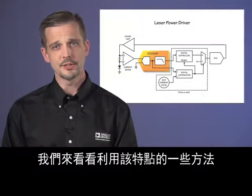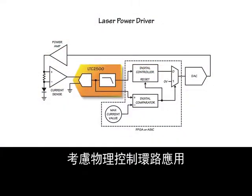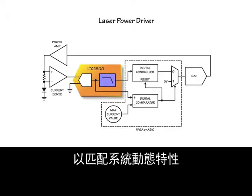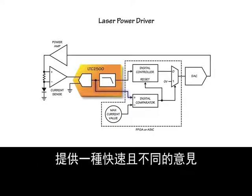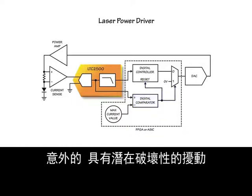It's like getting two converters in one without having to worry about matching two separate devices. Consider a physical control loop application. The LTC2500's digital filter can be chosen to match system dynamics. The no-latency data provides a fast second opinion on what the system is doing, so that unexpected, potentially destructive disturbances can be detected within a microsecond.